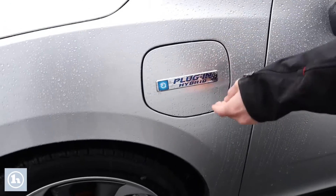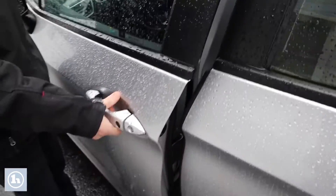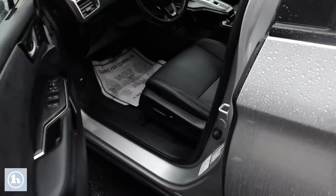It's a plug-in hybrid, as you know, and it does get you qualified for the mileage smart program, which I know you were interested in.